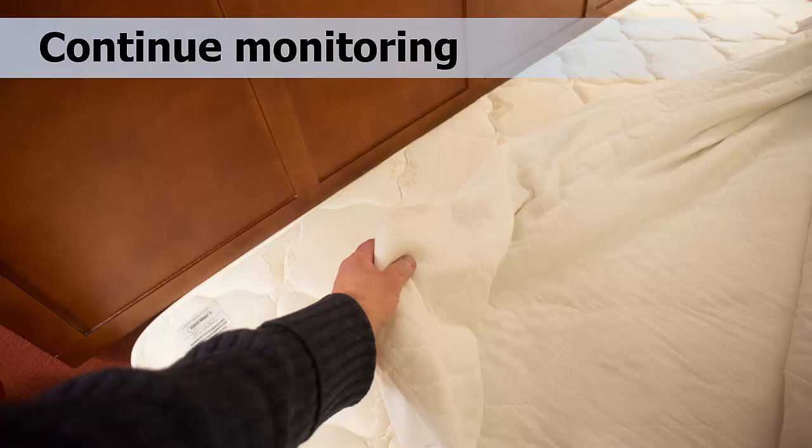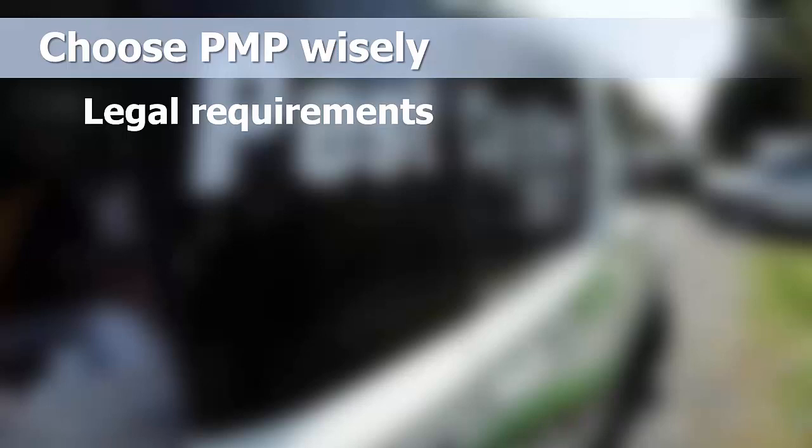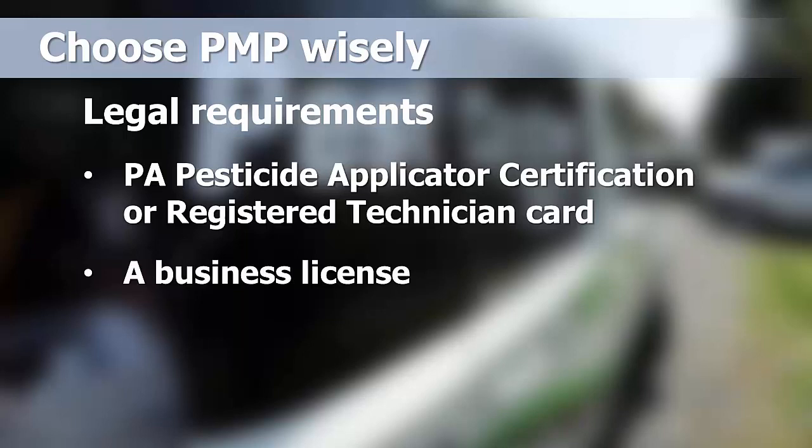Additional steps should include continuing to monitor after treatment to make sure the problem has been eliminated. Also, if you live in an apartment or other multi-family dwelling, it is helpful to alert the management so they can inspect any adjacent living quarters. Not all companies are experienced with bed bug IPM, so choose your PMP wisely. When choosing a pest control company, make sure the company meets all the legal requirements that qualify them to service your home, including a Pennsylvania pesticide applicator certification or registered technician card, a business license, and general liability insurance coverage. Also, ask for a list of local references so you can learn about their past performance in treating bed bugs.